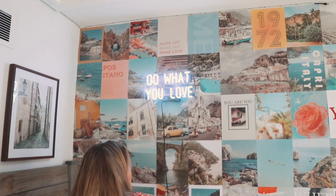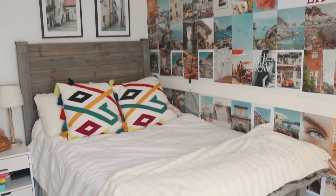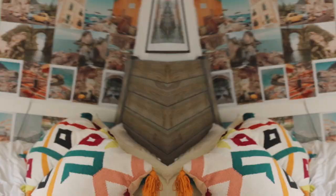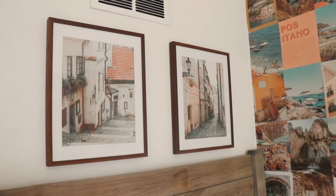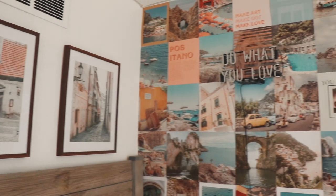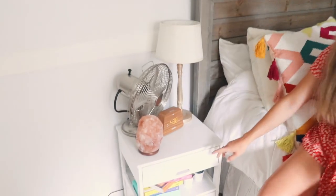These throw blankets I got from Marshalls, TJ Maxx, or Home Goods. My headboard is actually homemade — my uncle made it — and those throw pillows are from Target. Above my bed I have two prints from Target, and I'm so happy I put them above the headboard. They pull in everything and are really similar to the photos on the wall, so it all comes together.